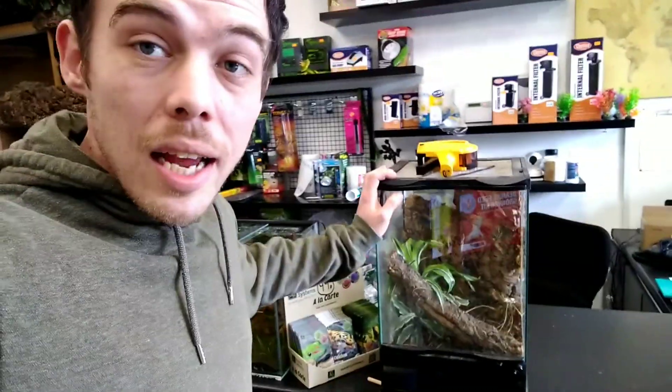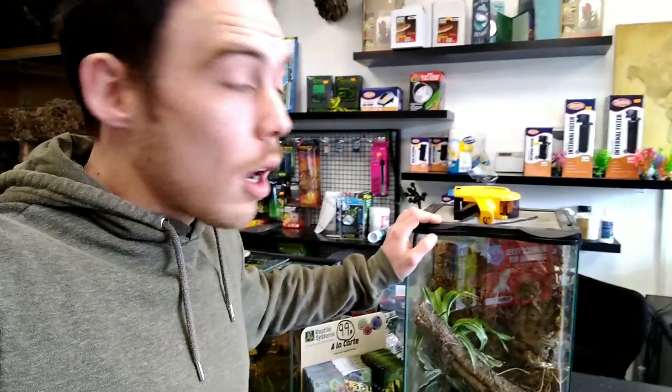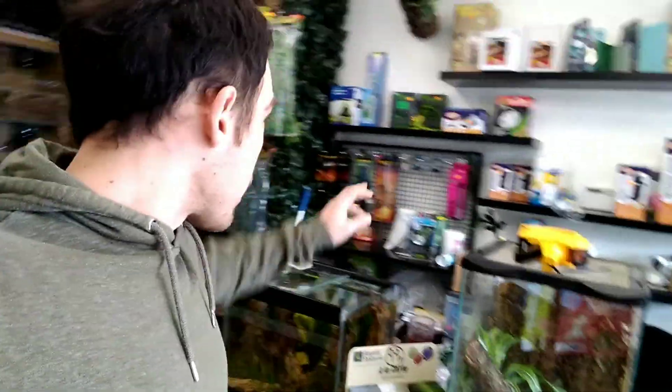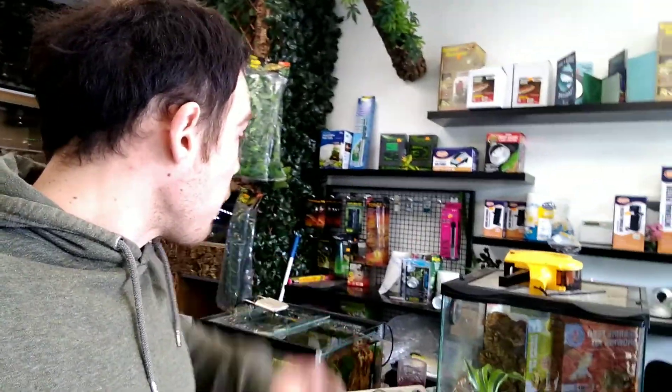I've started bringing some of the empty Exo Terras down. This one had the white tree frog in - he found a forever home a while back. So I brought the tank down, we can spruce that up today and find a spot for it. I've got to clean some of that off and sort some of the stuff out. I've also got another one I've brought in today to show you - it's got an animal in it.